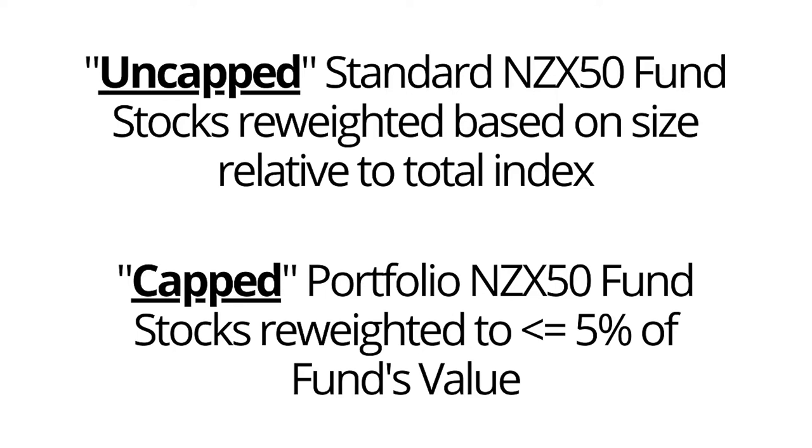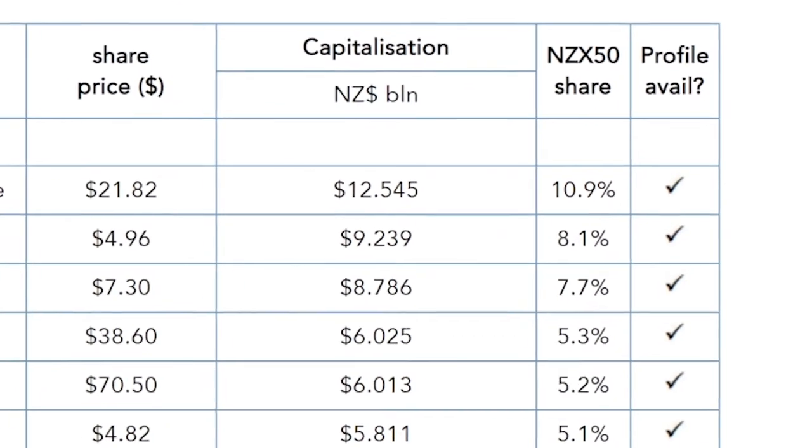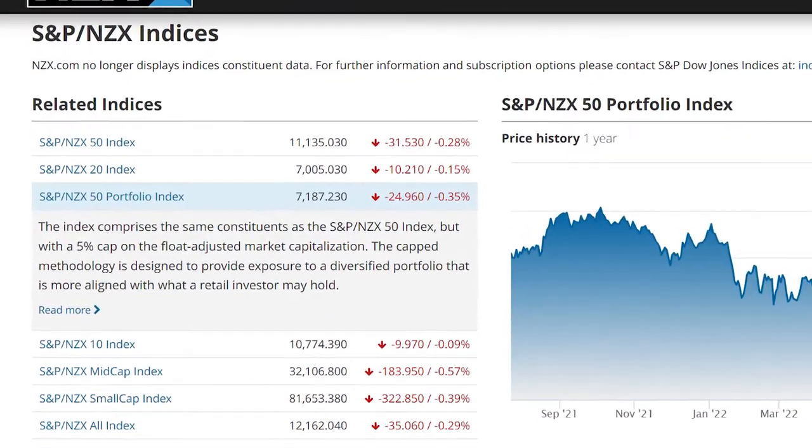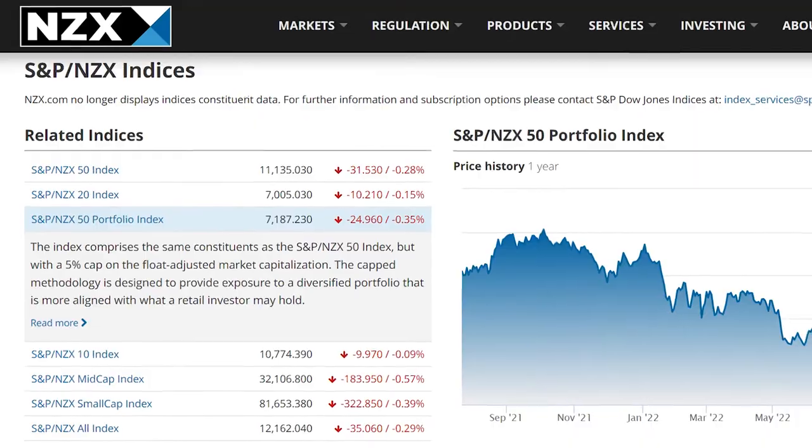Among the various NZX50 index funds there is the standard NZX50 fund which does not cap individual holdings, and what they call a portfolio fund that caps the weighting of each stock to a maximum of 5%. For the standard uncapped fund, larger companies have a much greater weighting since the larger the capitalisation or size of the business, the greater their weighting will be. The downside to not capping the weightings is that you may have a concentration risk in your portfolio where there is a greater proportion of the fund invested in a smaller number of the larger companies. As such the portfolio NZX50 index was created, with many fund managers offering these funds to reduce the concentration risks.